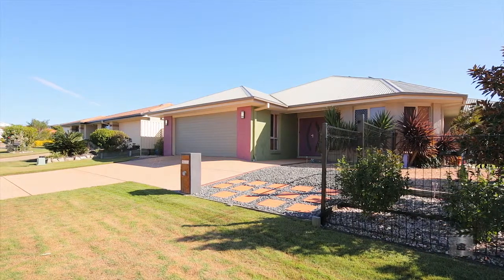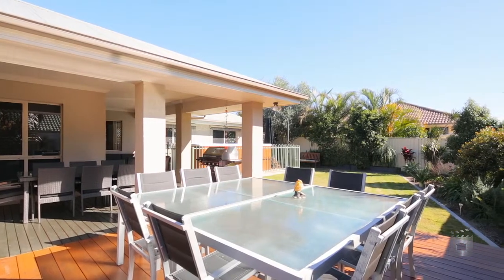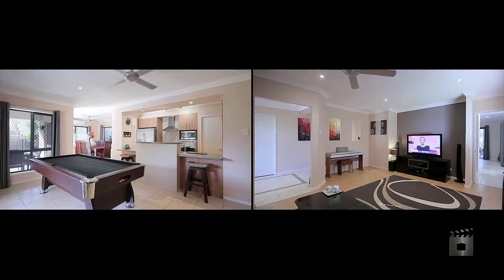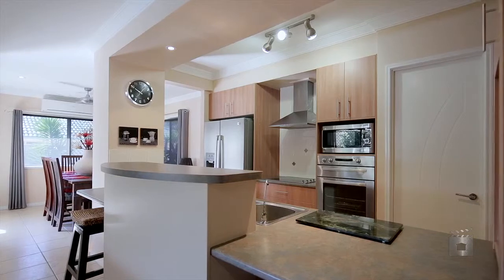This stylish residence is set in Northridge Estate, a select community of eco-friendly quality properties. Feature packed and cared for, the family home offers multiple living areas, a gourmet kitchen and five large bedrooms.